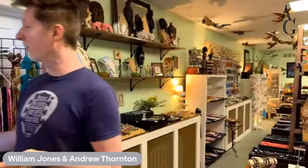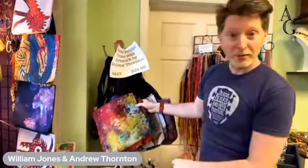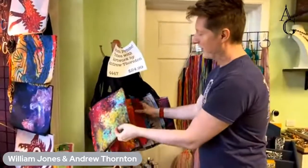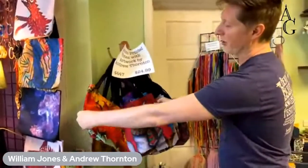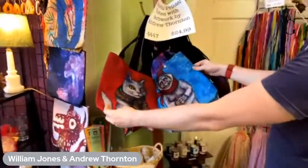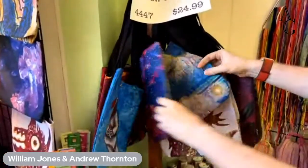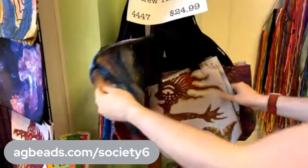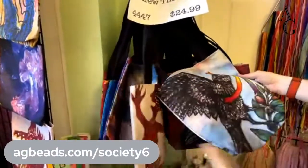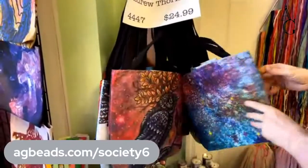Let's take a look at what we have here at Allegory Gallery. Starting over in this corner, we have tote bags by Andrew Thornton — who's behind the camera — from his Society6 page. You can purchase these through Society6 or from us, and right now you'd get 20% off, which is a really good deal. There are just a few of the many designs, including the pride bird for Pride.